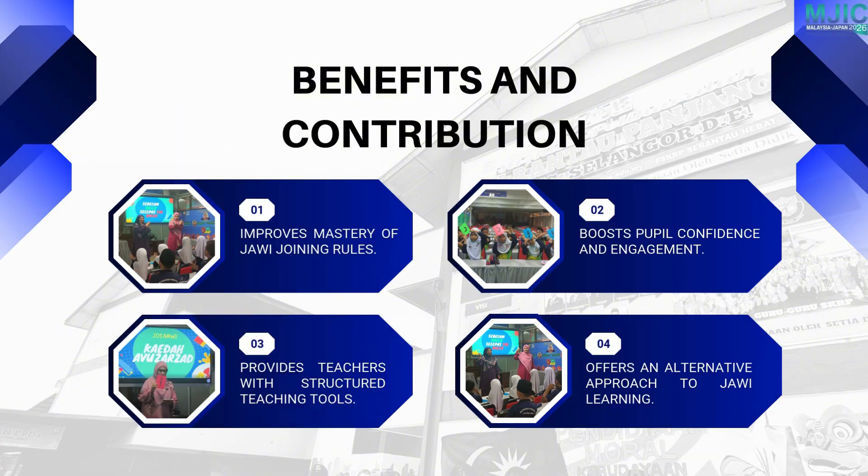The project improves pupils' mastery, confidence, and interest in Jawi. It also provides teachers with a structured and practical teaching tool that can be applied in classrooms easily.